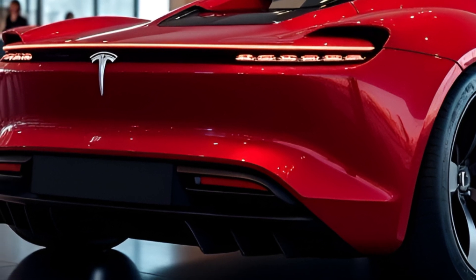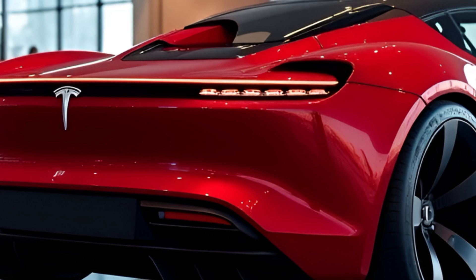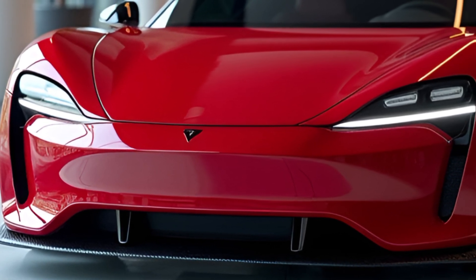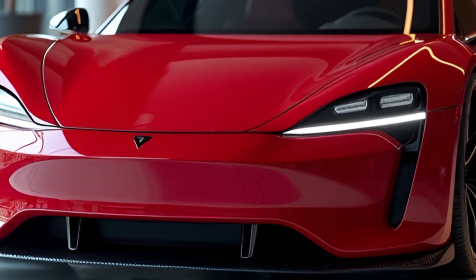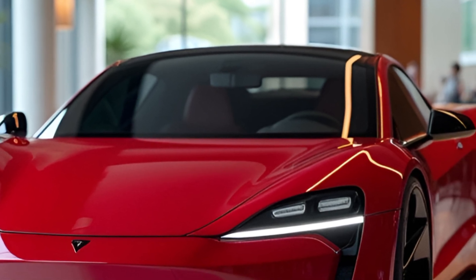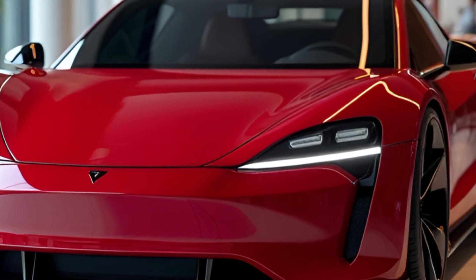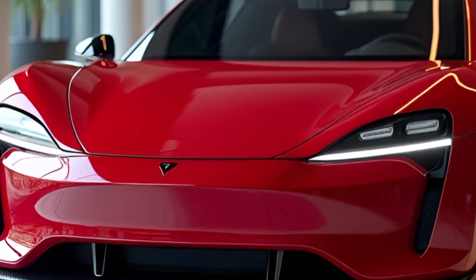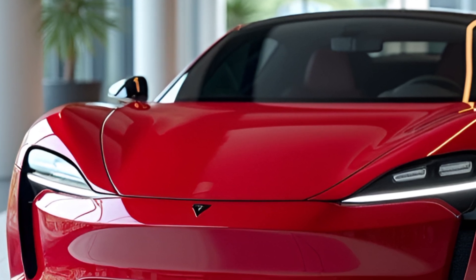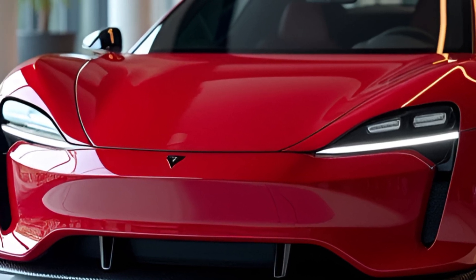Range: The Long-Distance Supercar. Performance is only half the story. The Roadster also delivers an impressive 620 miles of range on a single charge. That's more than double the range of most EVs, and easily surpasses even high-performance gas-powered sports cars. This range is made possible by Tesla's 200 kilowatt-hour battery pack, which represents a massive leap in energy density. Long road trips in a supercar? The Tesla Roadster makes it possible.